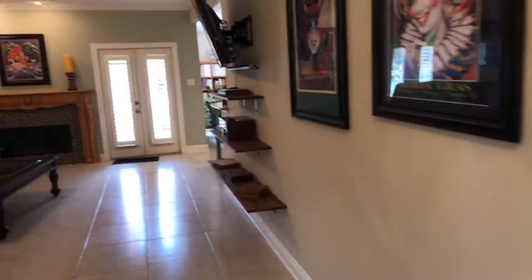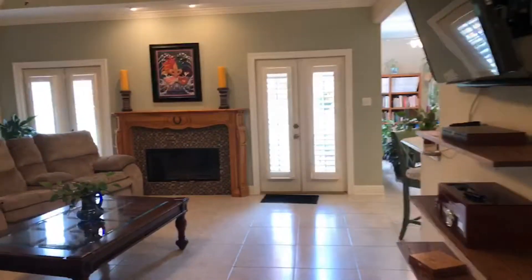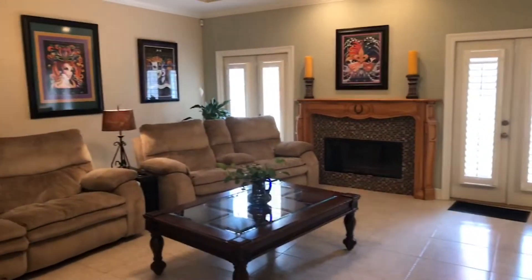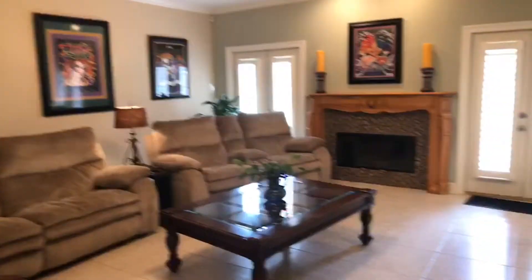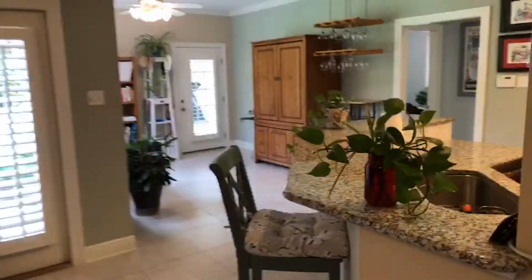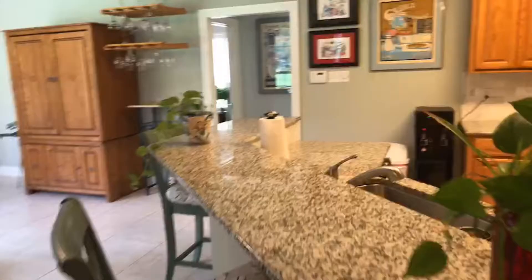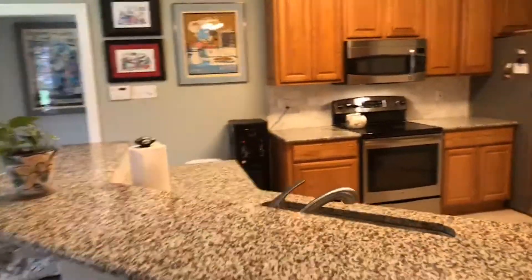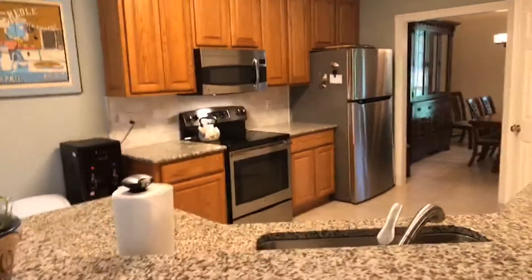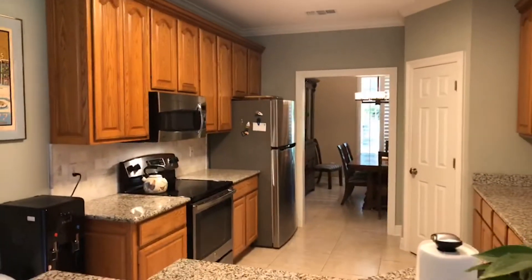And then straight on, we've got the living room. And then you have the kitchen — I prefer this type of kitchen. You have fully open, but this still gives you an open feeling into the kitchen. Stainless appliances, granite counters, and everything is a nice neutral color.